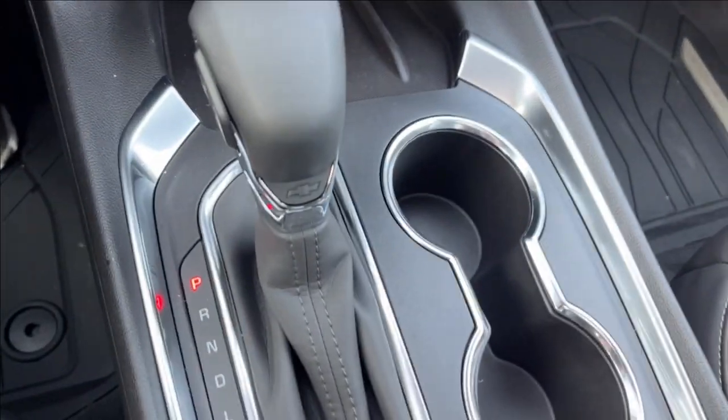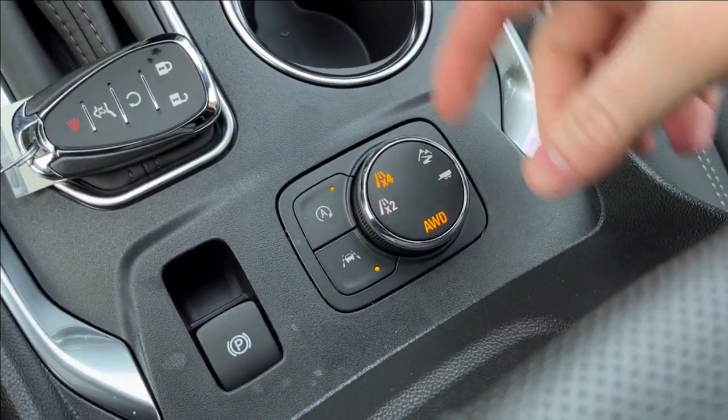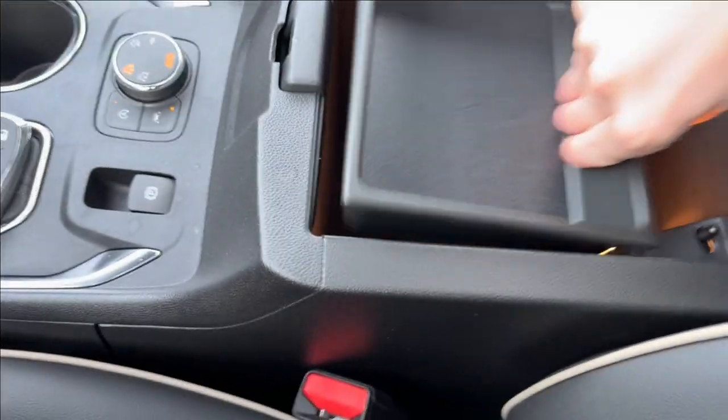You're going to have this new shifter, cup holders, and parking brake. You're going to have your drive mode selector, as well as your lane keep assist. It's just going to have snow, tow, and two- and four-wheel drive. It's going to have extra storage inside the center console as well.